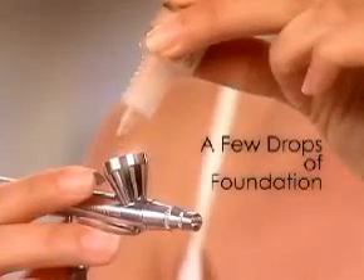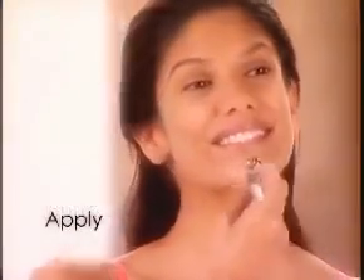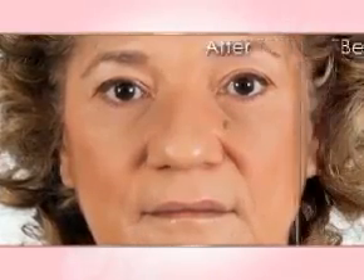I love it. It's gone. It's wonderful. Just a few drops of makeup in the airbrush, a touch of the button, and apply with a controlled mist of air. You will hide your flaws, diminish your imperfections, and look at least 10 years younger.